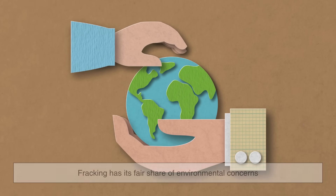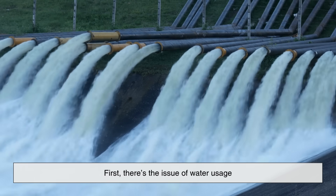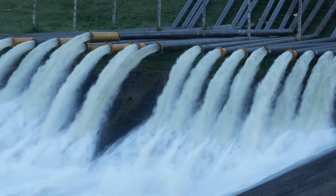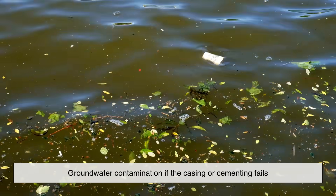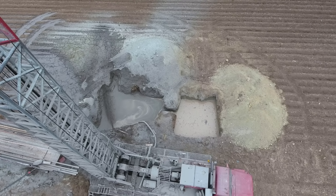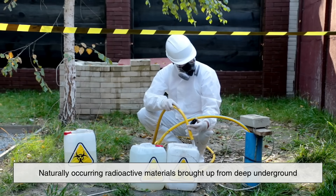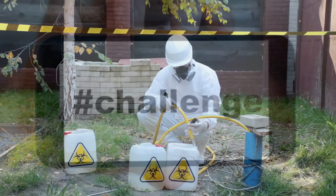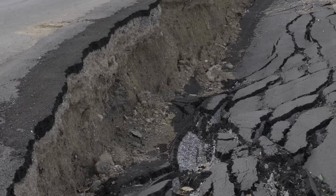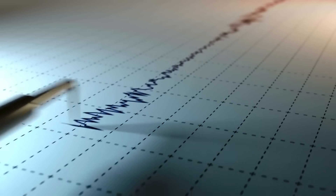But it's not all good news. Fracking has its fair share of environmental concerns, and they're not to be dismissed. First, there's the issue of water usage — a single well can use millions of gallons of water, and in areas where water is scarce, this can be a huge problem. Second, there's worry about groundwater contamination if the casing or cementing fails. While the industry maintains that proper construction prevents this, accidents and leaks have occurred. Third, the wastewater from fracking can contain not just chemicals, but also naturally occurring radioactive materials brought up from deep underground. Disposing of this safely is a major challenge. And lastly, fracking has been linked to earthquakes, especially in areas where wastewater is injected into deep disposal wells. These quakes are usually minor, but they raise legitimate safety concerns.